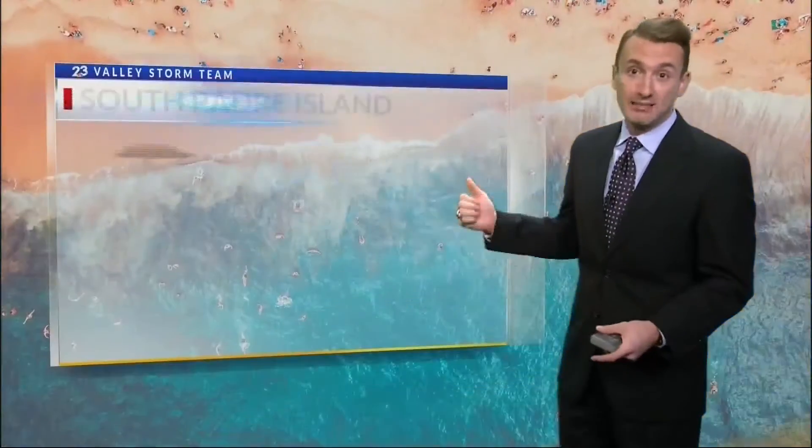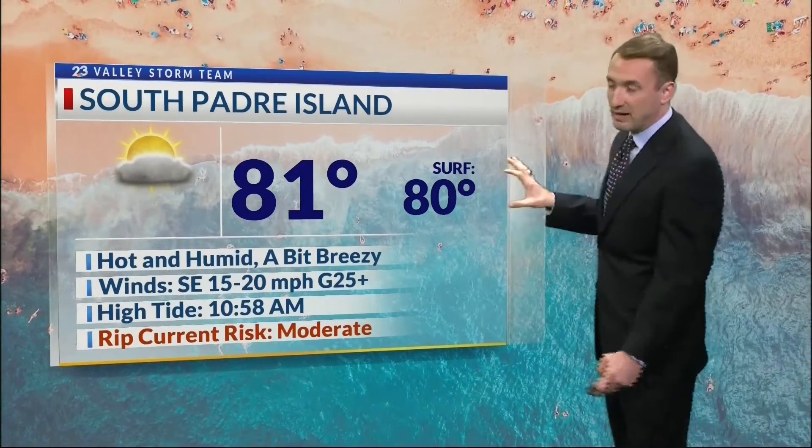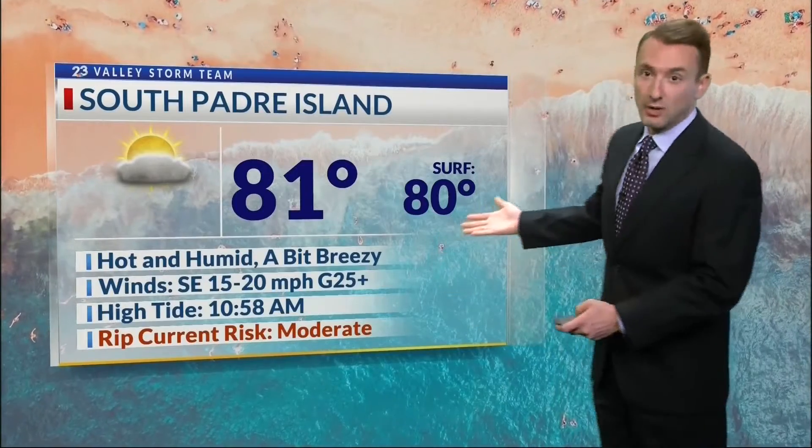It's going to be warm and humid all day, but I really don't think it's going to rain much, if any, tomorrow. And that goes for the island too — 81 degrees for you, hot and humid, a bit breezy in the afternoon. With those surf temperatures creeping up to near 80 degrees, it's going to be a fantastic end to the Memorial Day weekend, a long weekend for many of you, and island and beach weather looking fantastic.